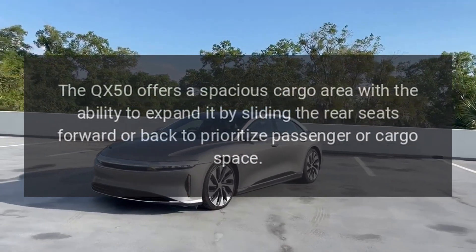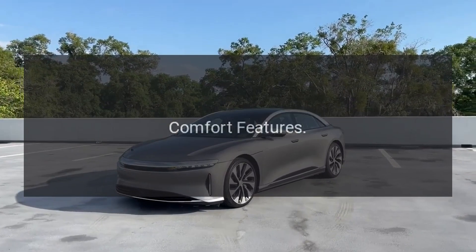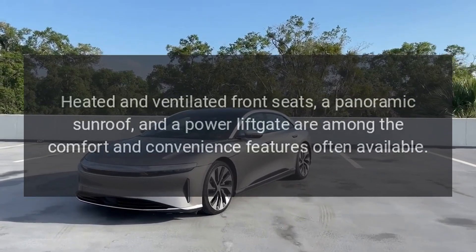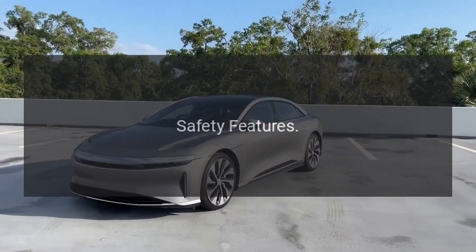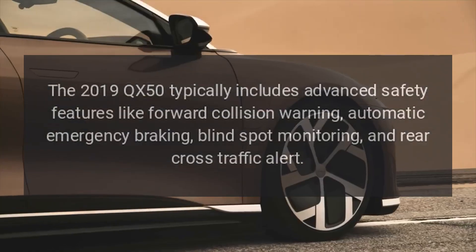Cargo Space. The QX50 offers a spacious cargo area with the ability to expand it by sliding the rear seats forward or back to prioritize passenger or cargo space. Comfort features include heated and ventilated front seats and a panoramic sunroof.